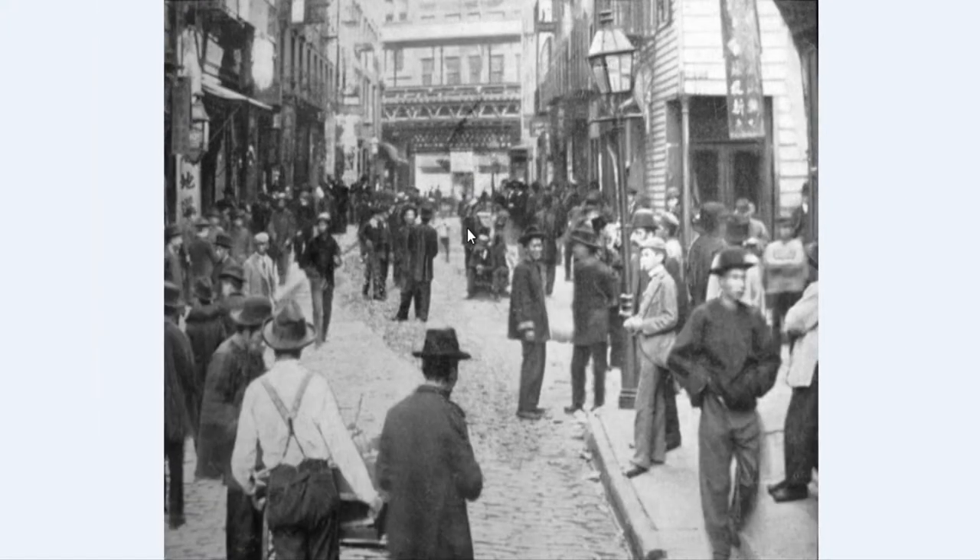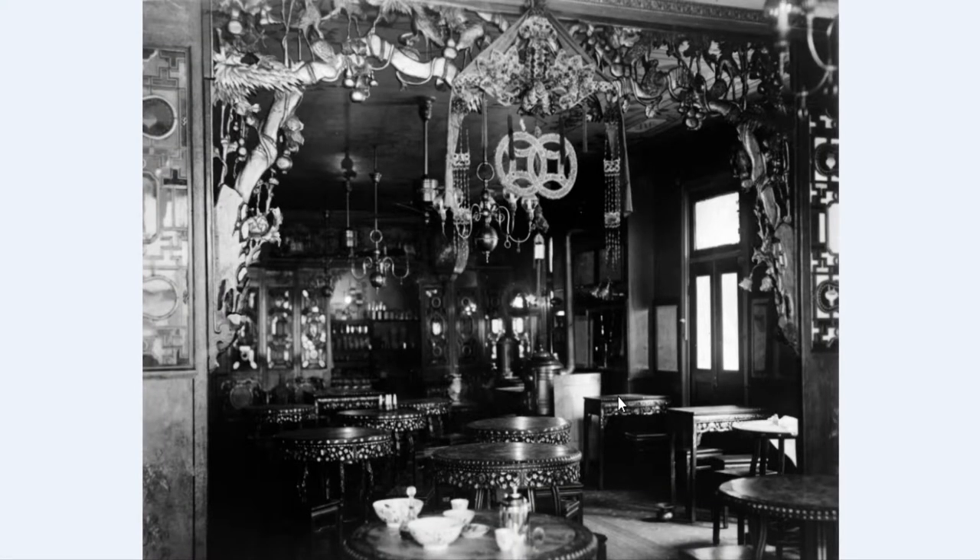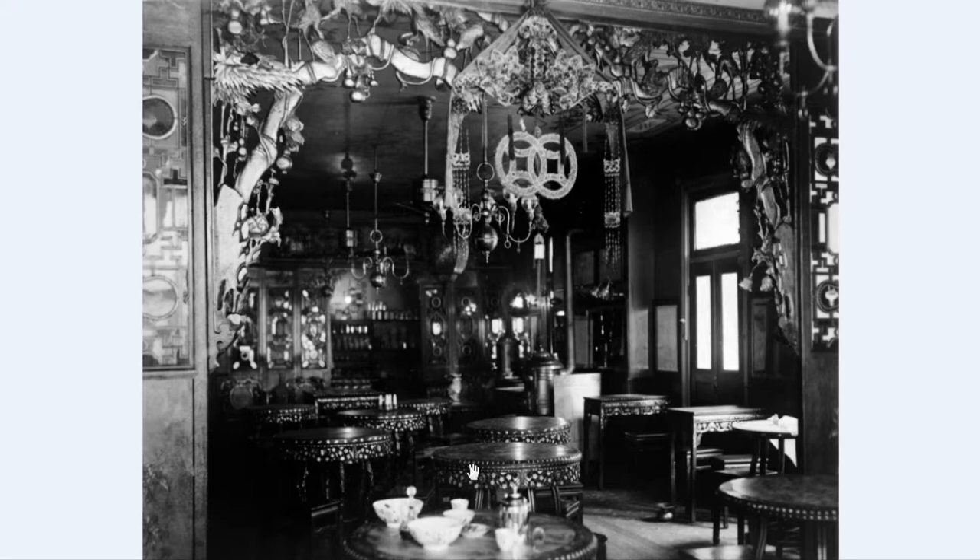Our next photograph is a tea room that was located in Chinatown. The photograph was taken in 1903. As you can see, this is almost like a cafe of cultural Chinese experience. The woodwork over this foyer is carved very elegantly, and you can see the single tables out here with a very pretty trim.